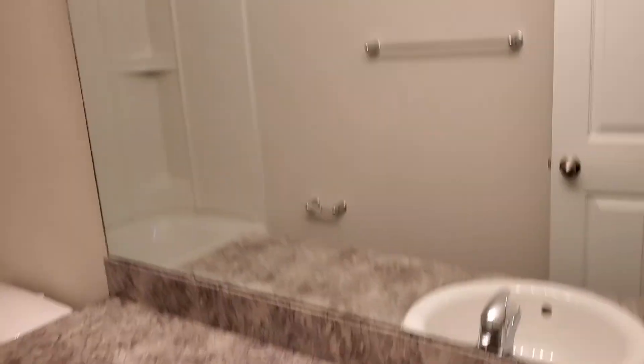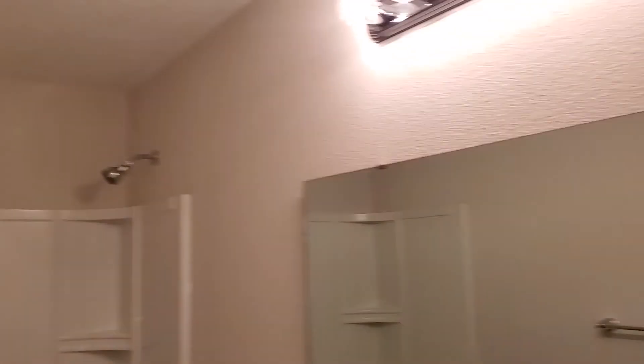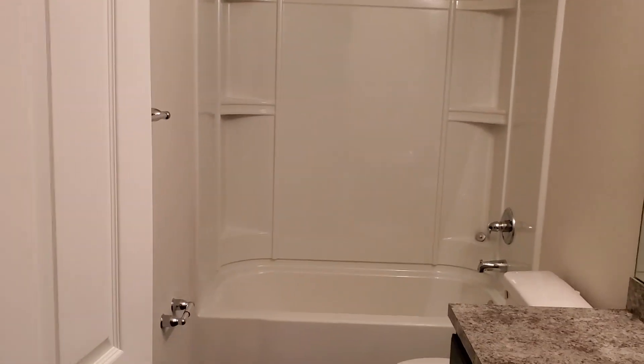And last — hall bath, sorry. That concludes our video. Thank you for watching.